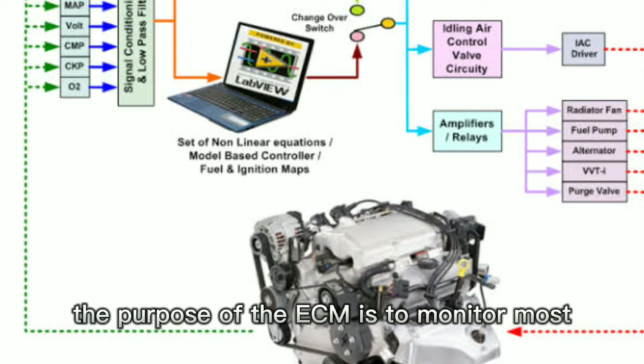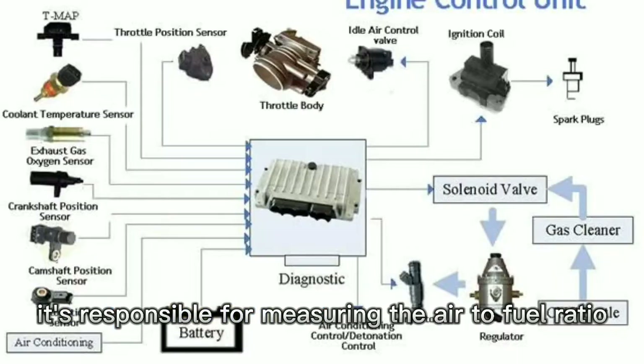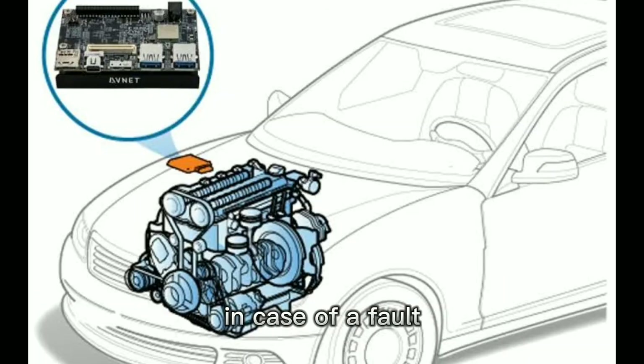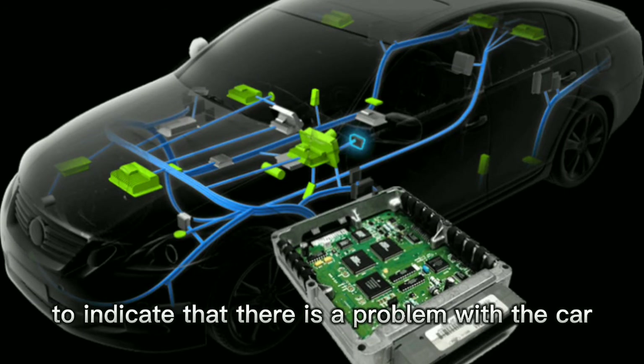The purpose of the ECM is to monitor most sensors in the car for optimal performance of the engine. It's responsible for measuring the air to fuel ratio, ignition timing, and emissions. In case of a fault, it throws a light on the dashboard to indicate that there is a problem with the car.